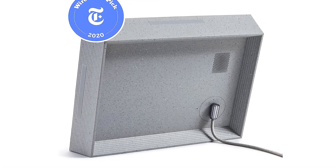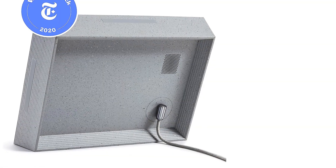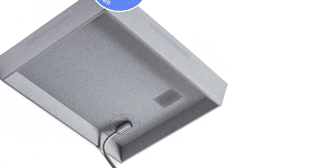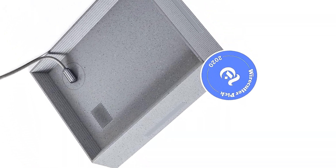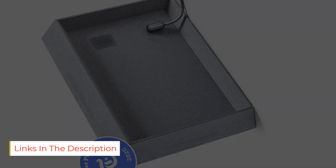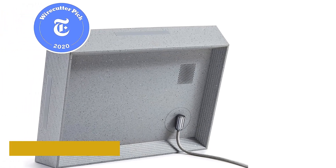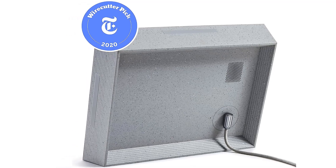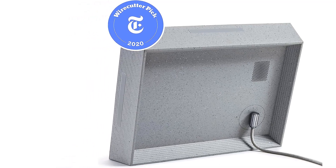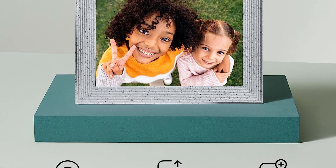Once the photos are in the frame, the 2K 2048x1536 256 DPI display, which can be set up either portrait or landscape and automatically rotates the screen if reoriented, presents them intelligently cropped in chronological order or randomly shuffled, though you can adjust the speed as you see fit. Auto-dimming technology automatically adjusts brightness for the environment, plus shuts the frame off at night.